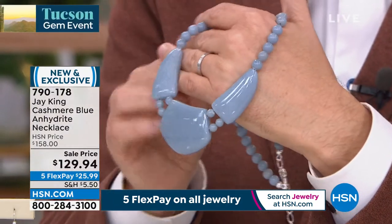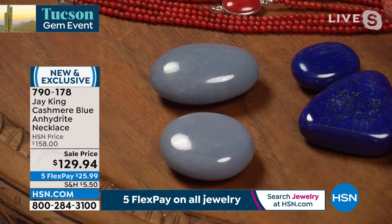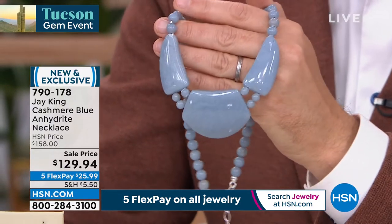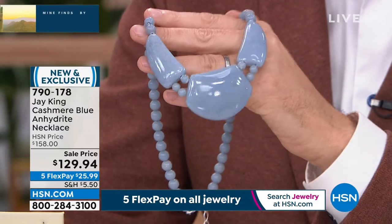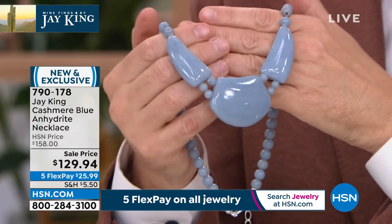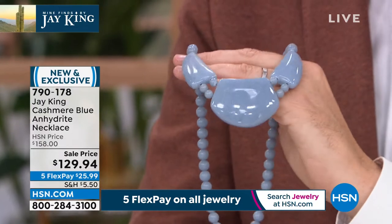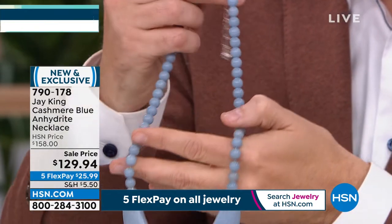I bought this directly from the miner — it comes out of Peru. I've only seen this material twice in my life in 45 years, both times from Peru. I've also seen specimens from others that didn't look like this at all. Anhydrites come in a lot of different colors — yellow and many others. I've never seen this particular blue before. The original blue material I got from Peru was called Angel White, also an anhydrite, but not this color. This is a different, extraordinary blue.